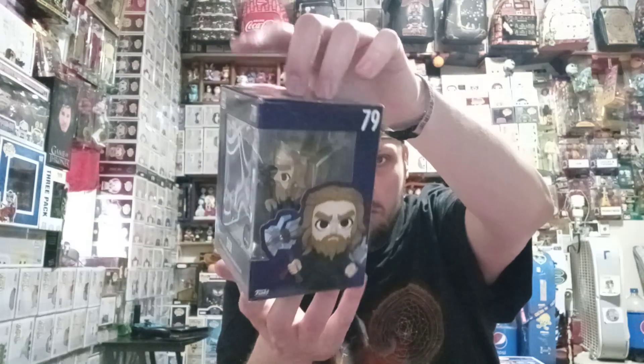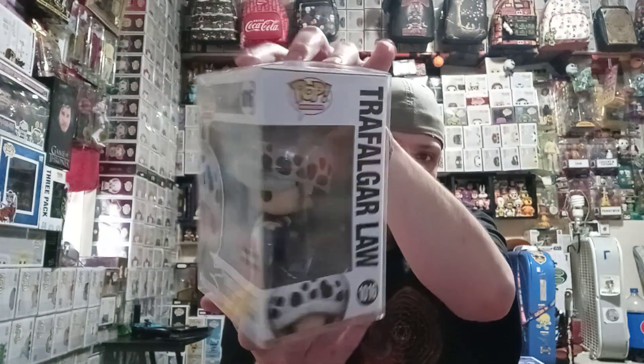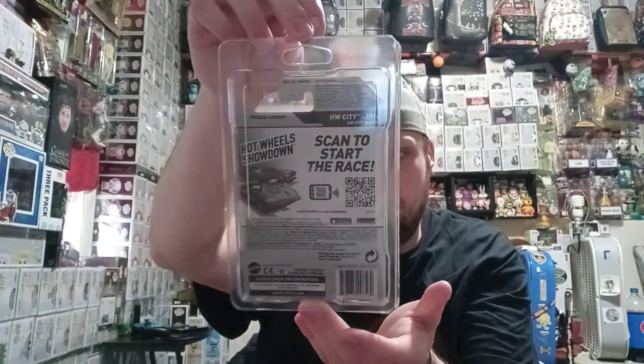And then we have this Thor 5 Below exclusive mini. And then we have another One Piece — it's a triple anime exclusive Law Pop. And then we have a Treasure Hunt Hot Wheel. It's a Poison Arrow.